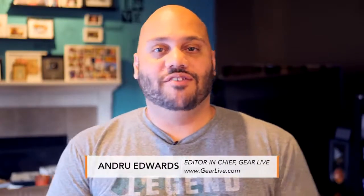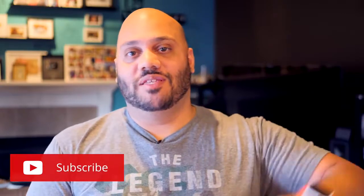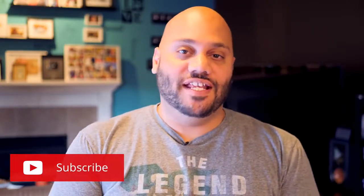What's going on, Tech Squad? Andrew Edwards here, Editor-in-Chief for Gearlive.com. If this is your first time here, this channel's all about tech, gadgets, and gaming, so if you're into that kind of stuff, feel free to hit the Subscribe button down below along with the bell notification icon so you don't miss any future videos.